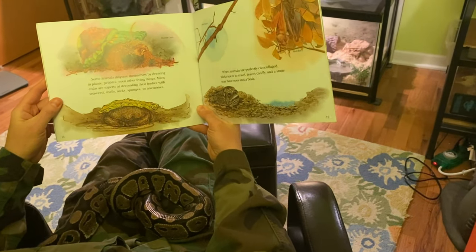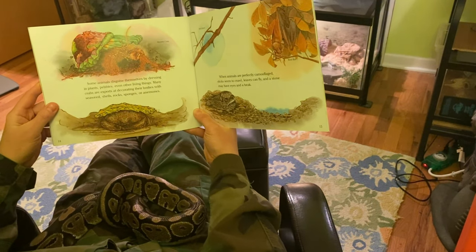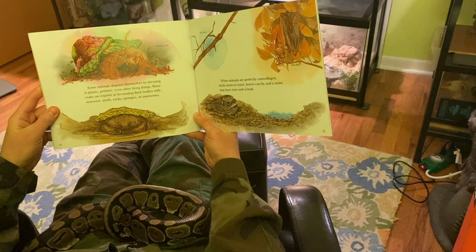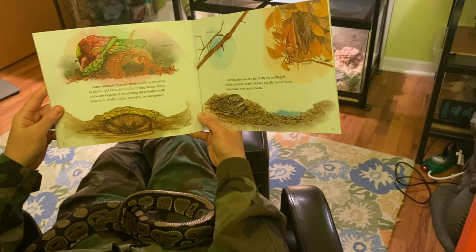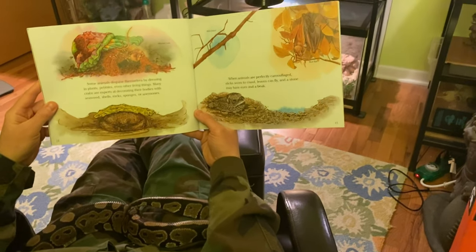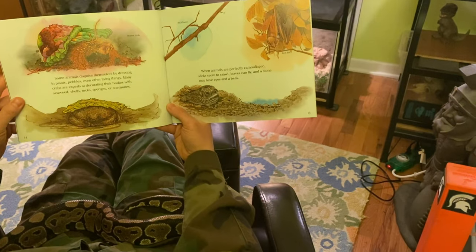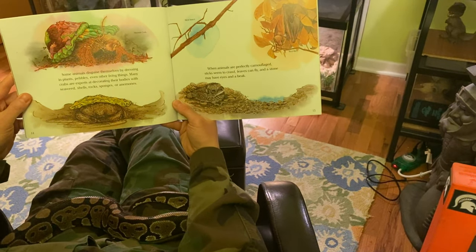Some animals disguise themselves by dressing in plants, pebbles, even other living things. Many crabs are experts at decorating their bodies with seaweed, shells, rocks, sponges, or anemones. When animals are perfectly camouflaged, sticks seem to crawl, leaves can fly, and a stone may have eyes and a beak.